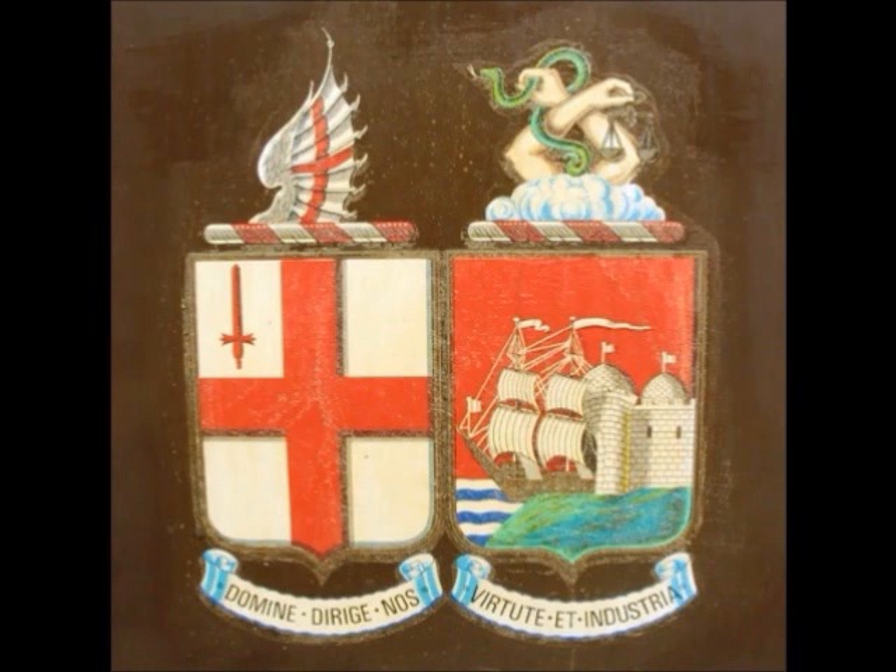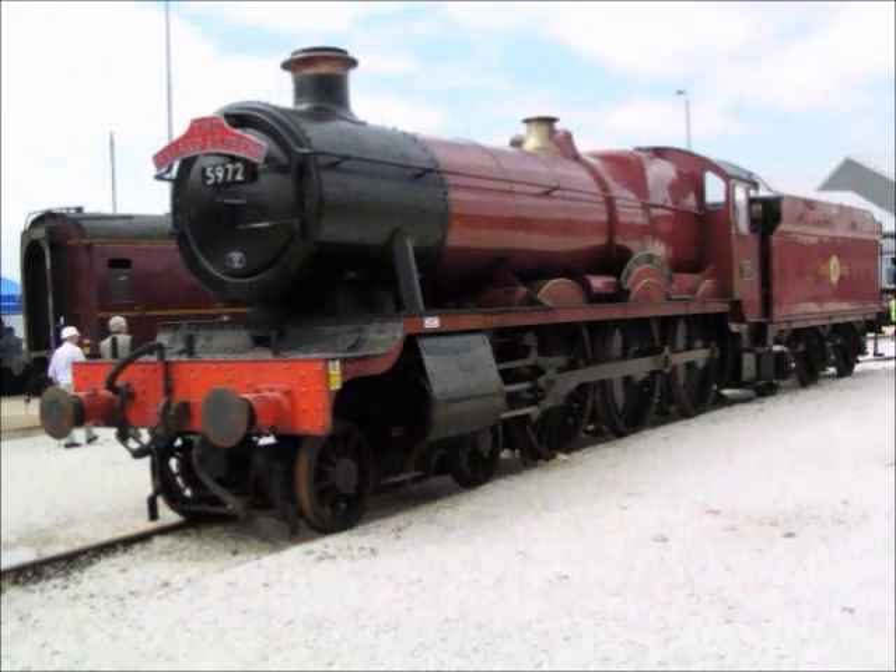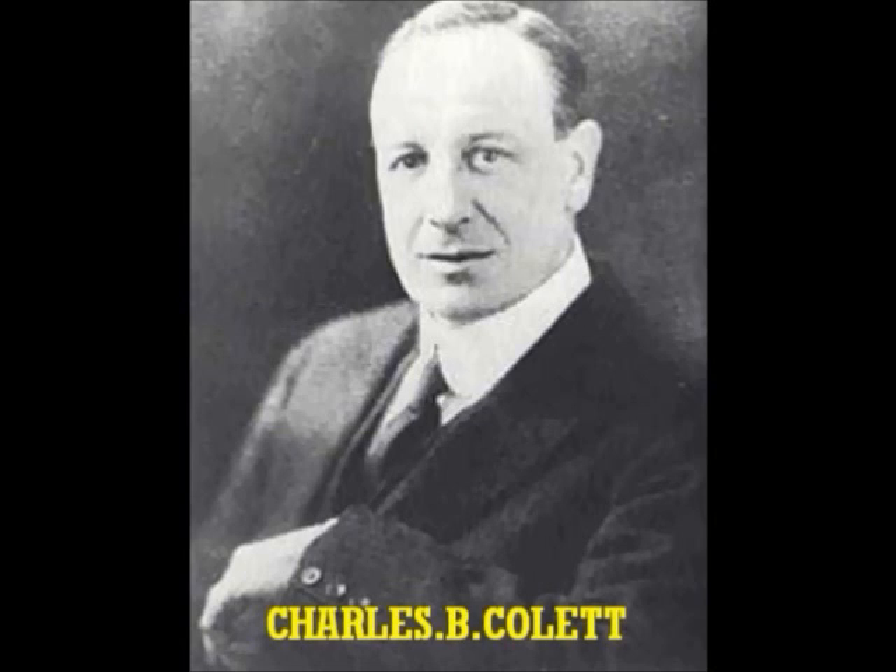Having previously worked for the GWR, Stanier was inspired by their main engines. The Black Fives were based loosely on the Hall class of 1929, one of which, number 5972, was used in the Harry Potter films, designed by Charles Collett, the GWR's chief mechanical engineer during the golden age of steam.